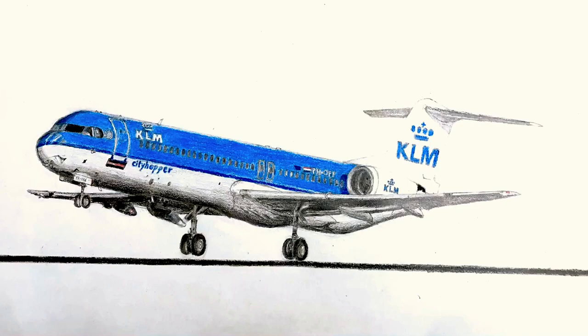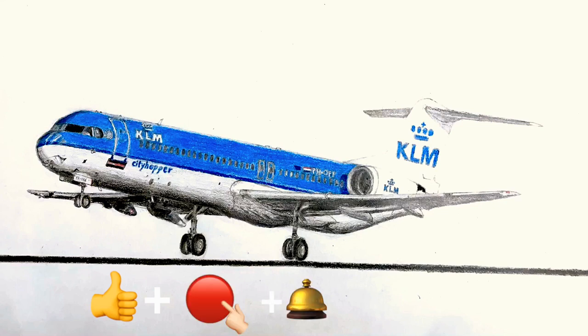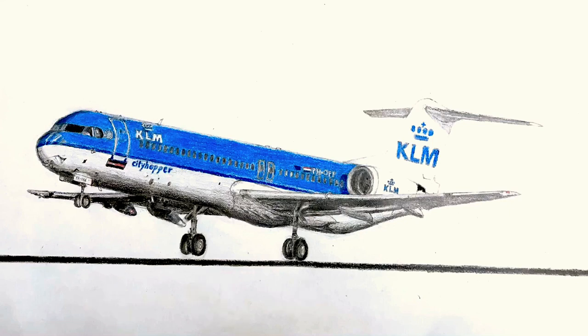Anyways, if you like this drawing, definitely give it a thumbs up, as well as taking one quick second to make sure that you are subscribed to the channel and have turned on the bell so you never miss anything like this in the future. This is X-Modern 077 as always, and I will see you guys again in the next episode.